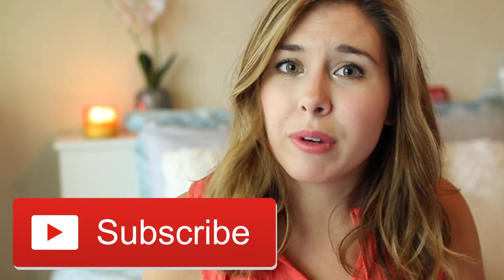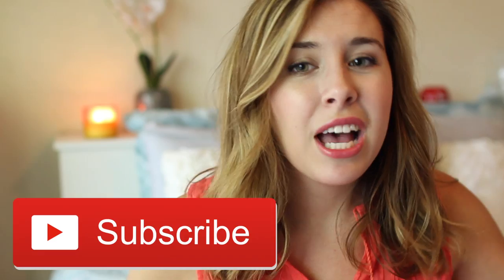Hey everyone! Today I have a beauty video for you guys — it's my top five most underrated products video. These are basically the products that I love and I feel like deserve more love here on YouTube. If you love beauty videos, don't forget to give this video a thumbs up, and don't forget to subscribe if you want to stick around and see more of my videos. Without further ado, let's get into my top five most underrated products.